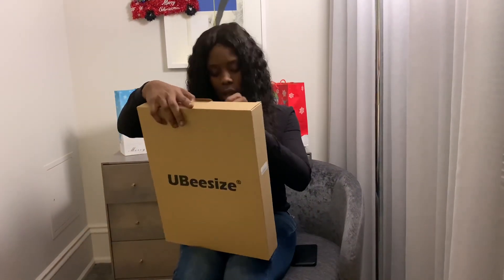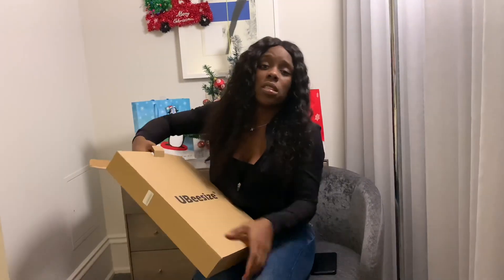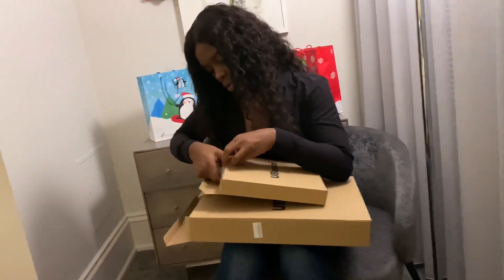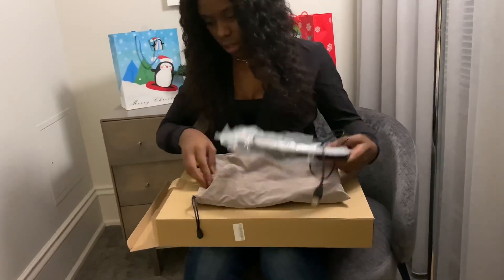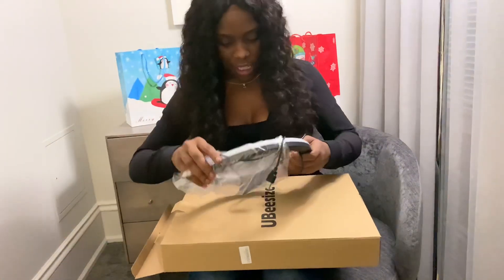And then we have this — I don't know what this is from UB size. I'm assuming it's something portable, but we'll see. Oh wait, what else is in here? I like this little pop thing, this is cool.